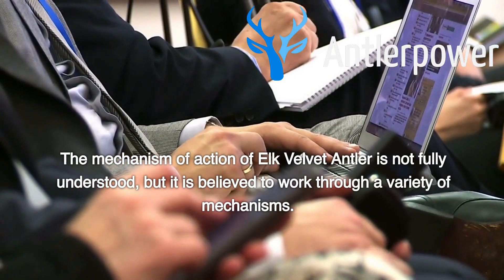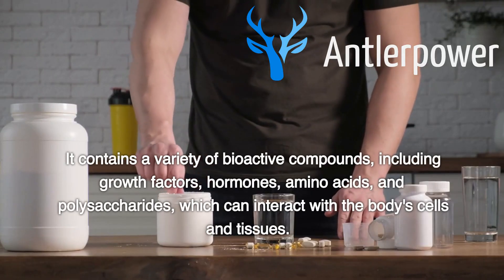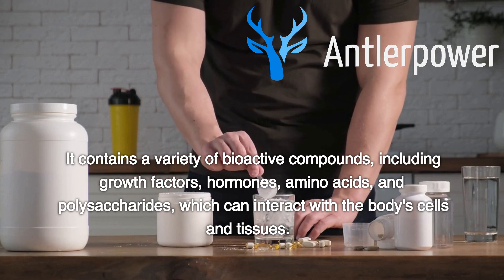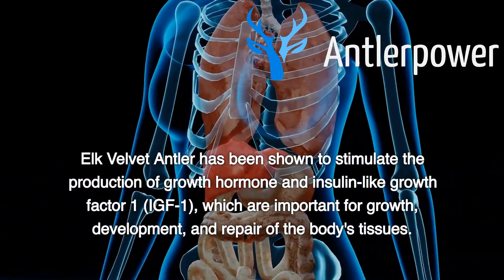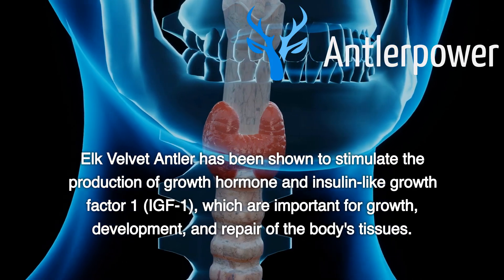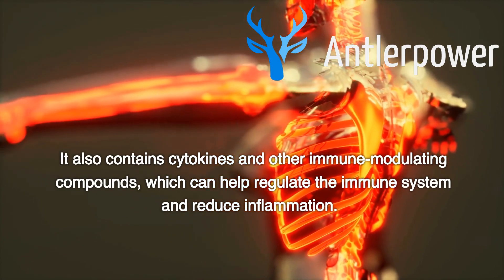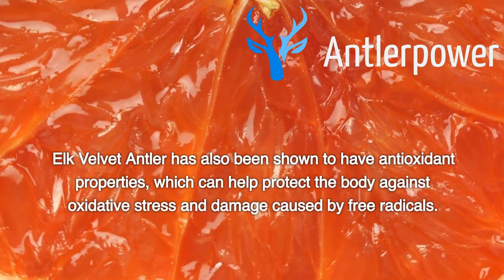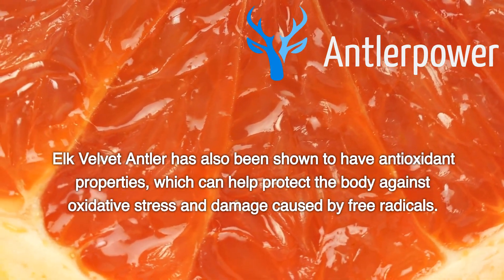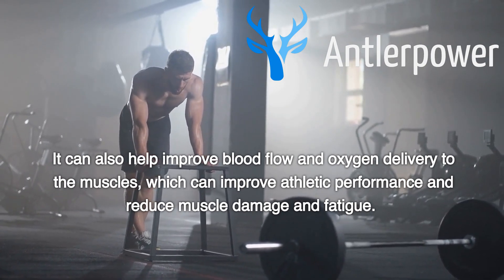The mechanism of action of elk velvet antler is not fully understood, but it is believed to work through a variety of mechanisms. It contains a variety of bioactive compounds, including growth factors, hormones, amino acids, and polysaccharides, which can interact with the body's cells and tissues. Elk velvet antler has been shown to stimulate the production of growth hormone and insulin-like growth factor 1 (IGF-1), which are important for growth, development, and repair of the body's tissues. It also contains cytokines and other immune-modulating compounds, which can help regulate the immune system and reduce inflammation. Elk velvet antler has also been shown to have antioxidant properties, which can help protect the body against oxidative stress and improve blood flow and oxygen delivery to the muscles, improving athletic performance and reducing muscle damage and fatigue.